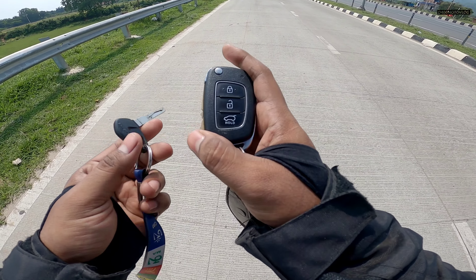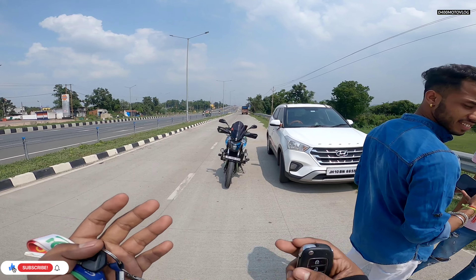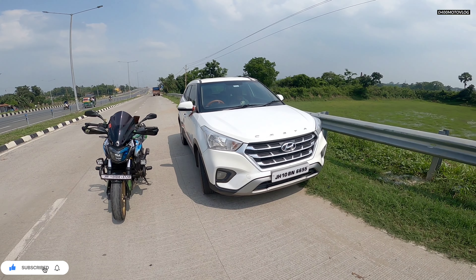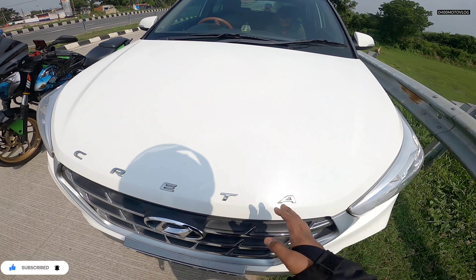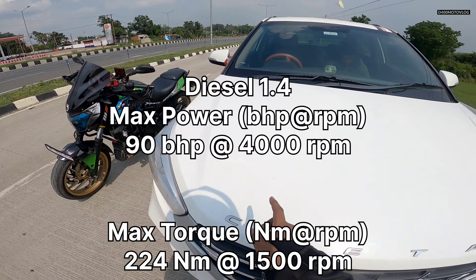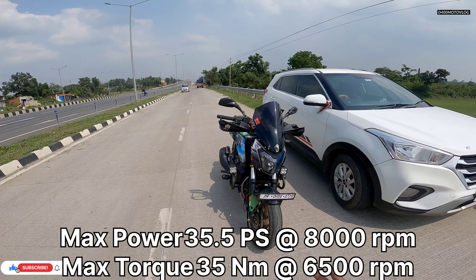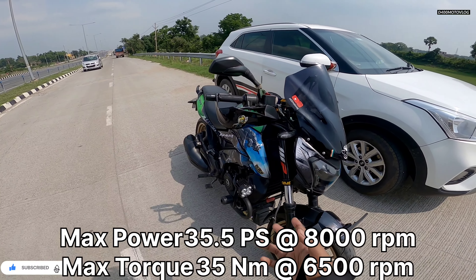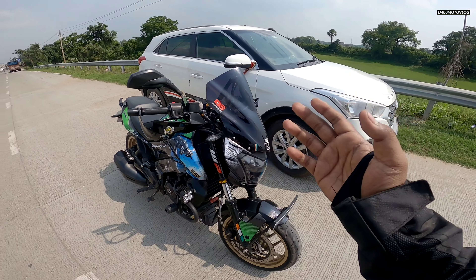Here we go. This is the Honda Creta, and this is our Black Panther — our two cars. This is the 2018 model diesel, which is the ES variant, which produces 90 bhp of power and 220 Nm of torque. And our Black Panther produces 35 Nm of torque and 35.5 bhp.